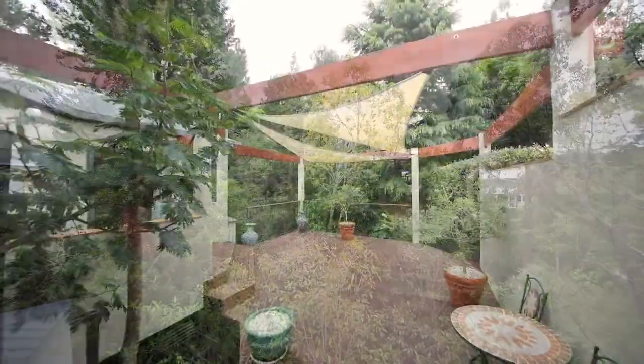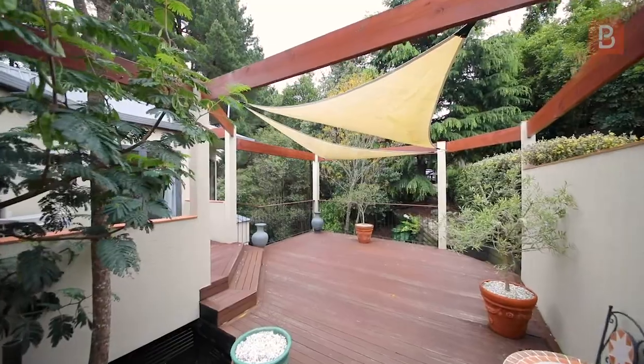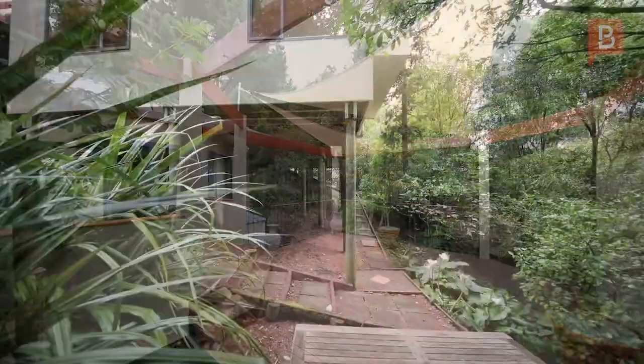The outdoor living here is second to none. You'll be impressed by your massive decking and well-constructed pathways that guide you through this nature walk.